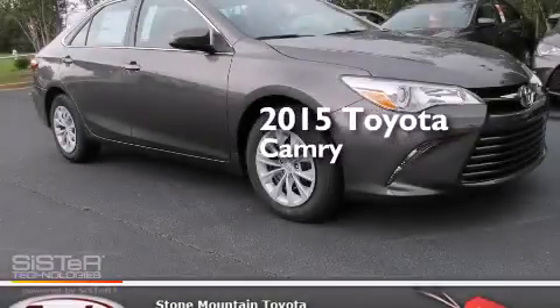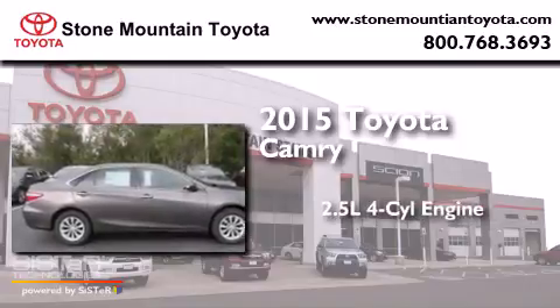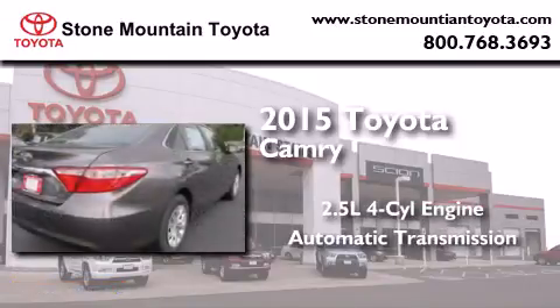This is a brand new 2015 Toyota Camry. It has a 2.5 liter four-cylinder engine and an automatic transmission.